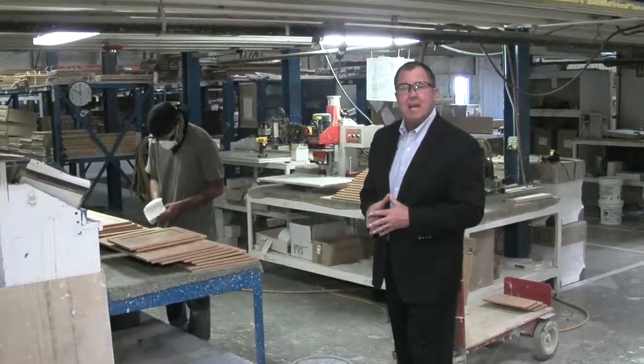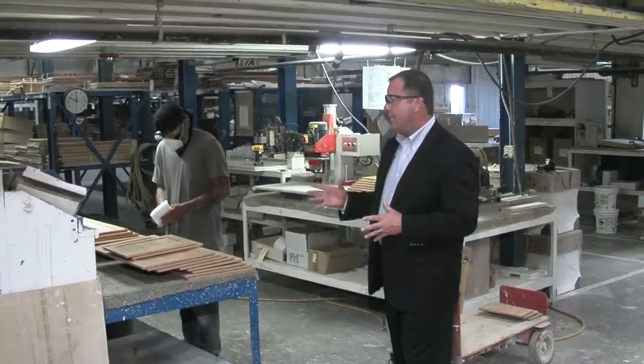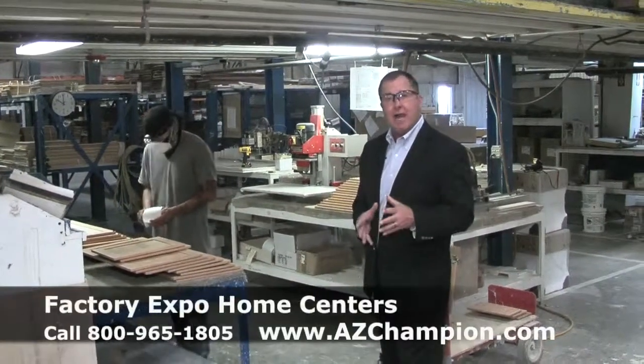Come on into the cabinet shop and take a look at our trained experts. Customization is what we're talking about here. Each cabinet is made specifically for your house.